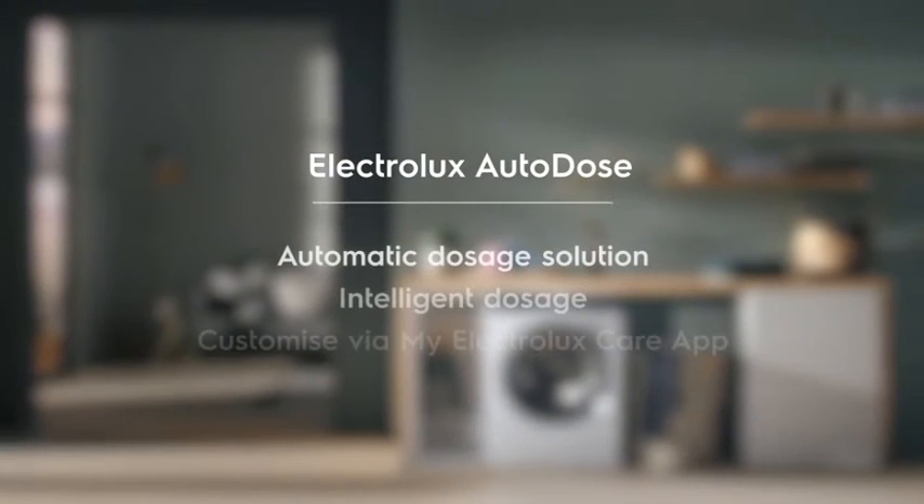Electrolux Auto Dose. The right amount of detergent? Let Auto Dose decide.